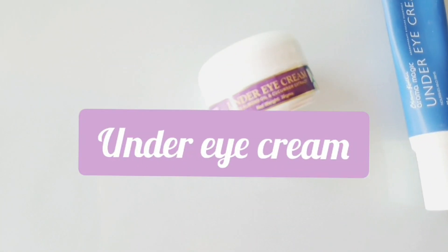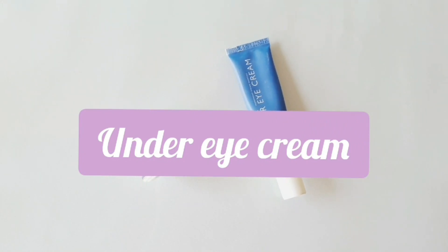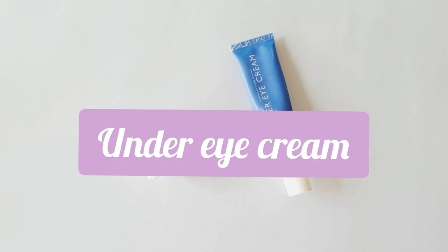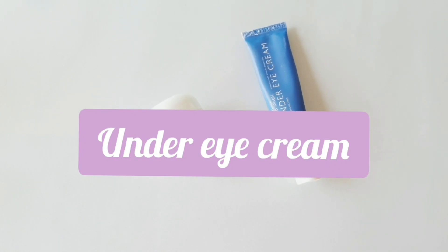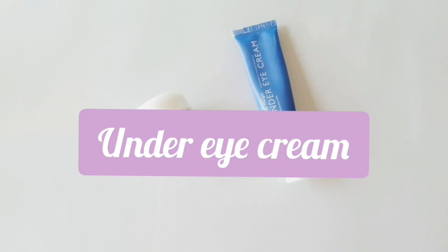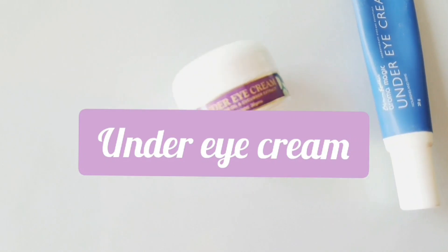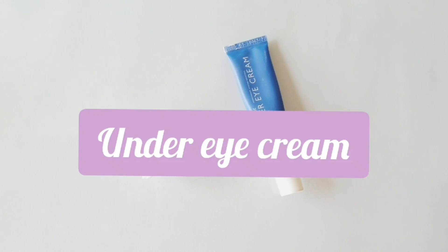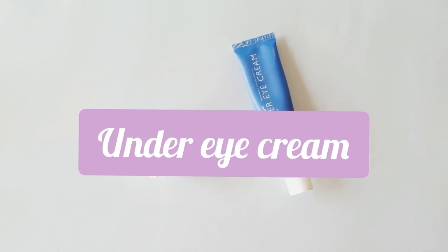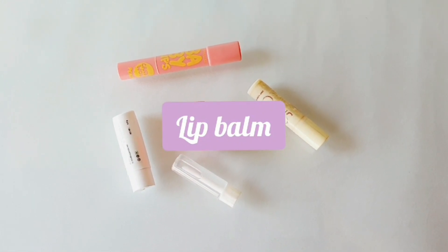Next is an under eye cream — this is completely optional. If you have very baggy eyes, dark circles, or you don't get enough sleep (around seven to eight hours), then you can go ahead and use under eye creams because they really help. I started using it in tenth grade because I used to have almost sleepless nights. Under eye cream does help, but otherwise it's your choice.